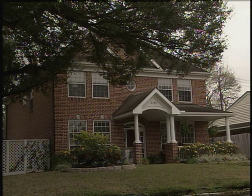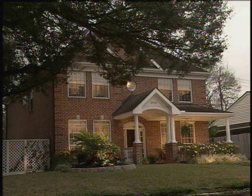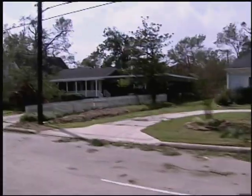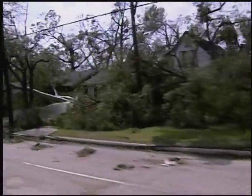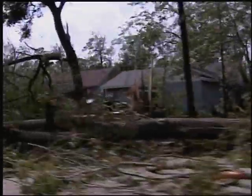The final step in the restoration process is returning power to individual homes and businesses. These repairs can be the most time consuming, often complicated by downed trees, which must be carefully trimmed and removed from power lines.